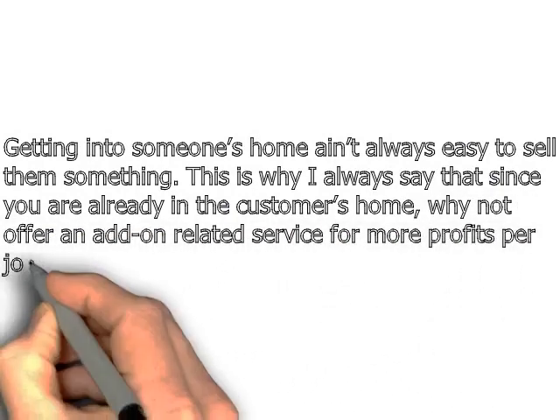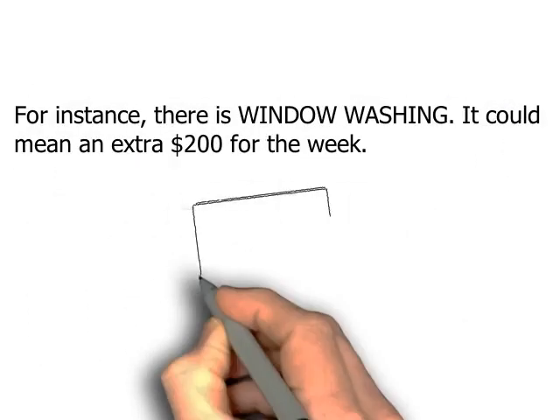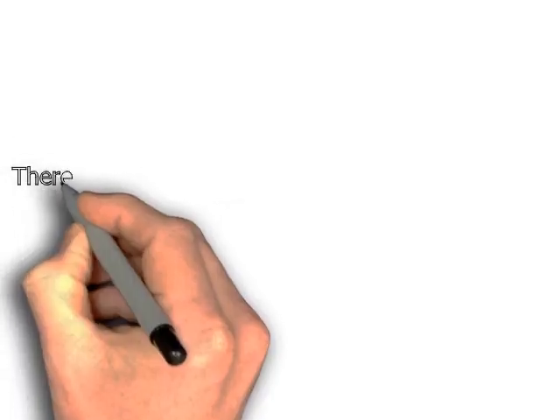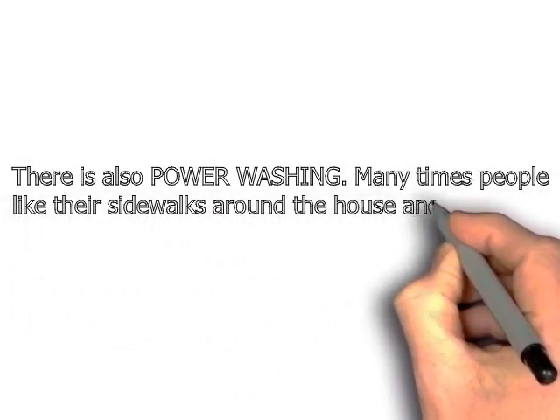For instance, there's window washing. If you're painting a two-story house, for example, offering to wash their windows is a snap. It could mean an extra couple hundred bucks for the week. There's also power washing — many times people like their sidewalks around their house and their steps power washed clean and bright.